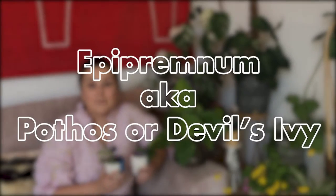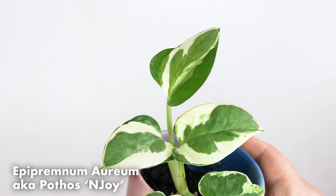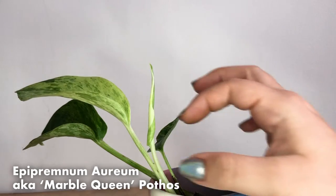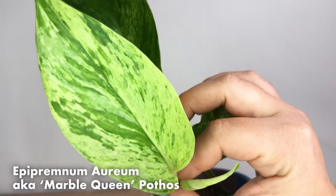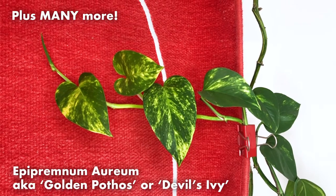The next plant I'm going to talk about is Epipremnum, otherwise known as pothos. These are also called devil's ivy, and there's a reason for that — they're invasive in their natural habitat, which makes them super rewarding to grow because they grow so quickly. There are lots of different varieties: you've got the Epipremnum njoy, the marble queen pothos which has speckled variegation, and the golden pothos which has golden streaks through the leaves.